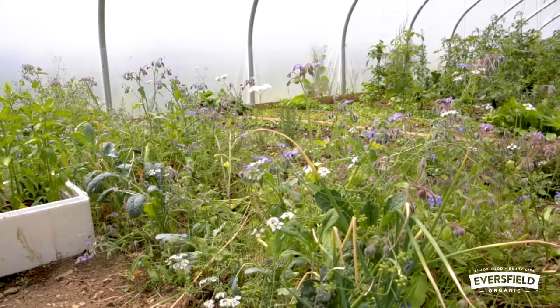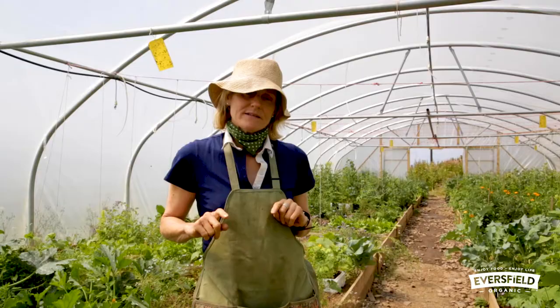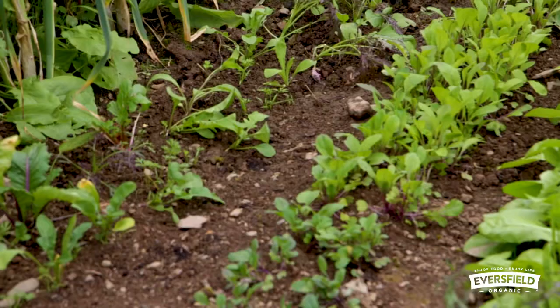The herbs, the flowers, the salad crops, the garlic, and all those sorts of things — what we did was we made up beds, which you can probably see are raised beds. The idea behind organic growing is that you buy in as little as possible and try to develop your own biodiversity and healthy soil.